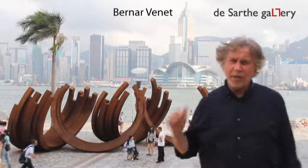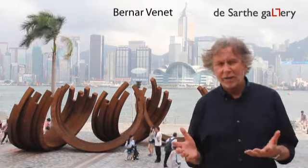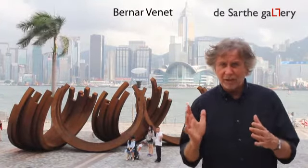The sculpture that you see now on my back is made of a certain amount of arcs — about 22 perhaps — but it's four groups of arcs.